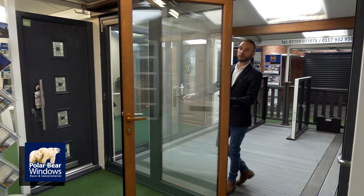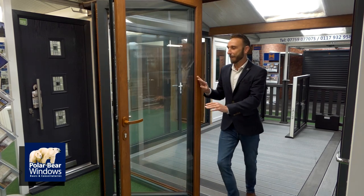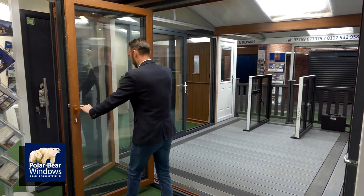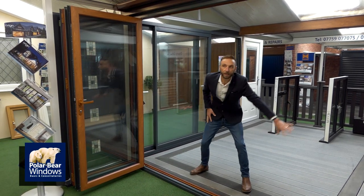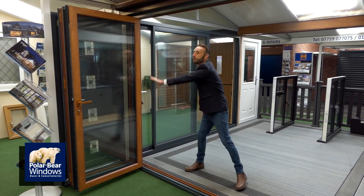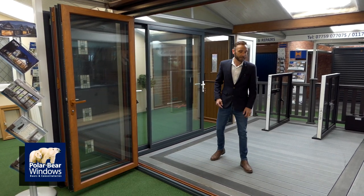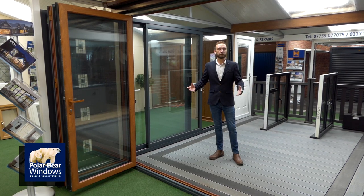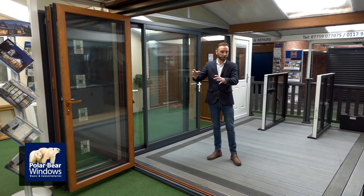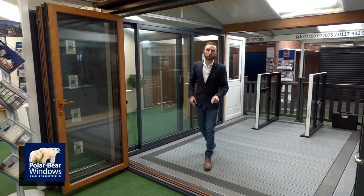Even down to the anti-finger trap — you can put your fingers in there, close the door and it doesn't hurt, only a little bit. Moving the handle on the inside, opening all three panes — slide along. All this open space for you and your family to come in and out in the summer. Get these doors open, have a barbecue, sit down in the kitchen lounge area. It's what dreams are made of.